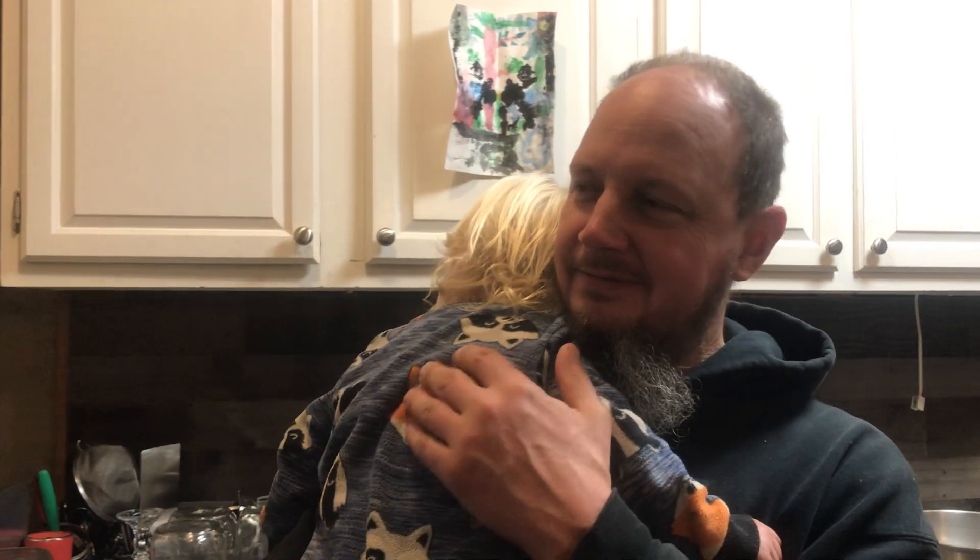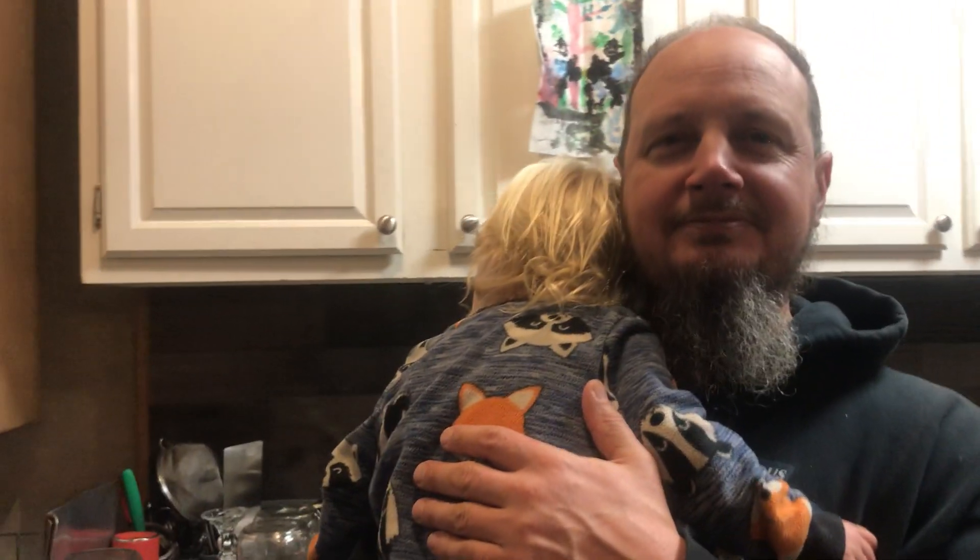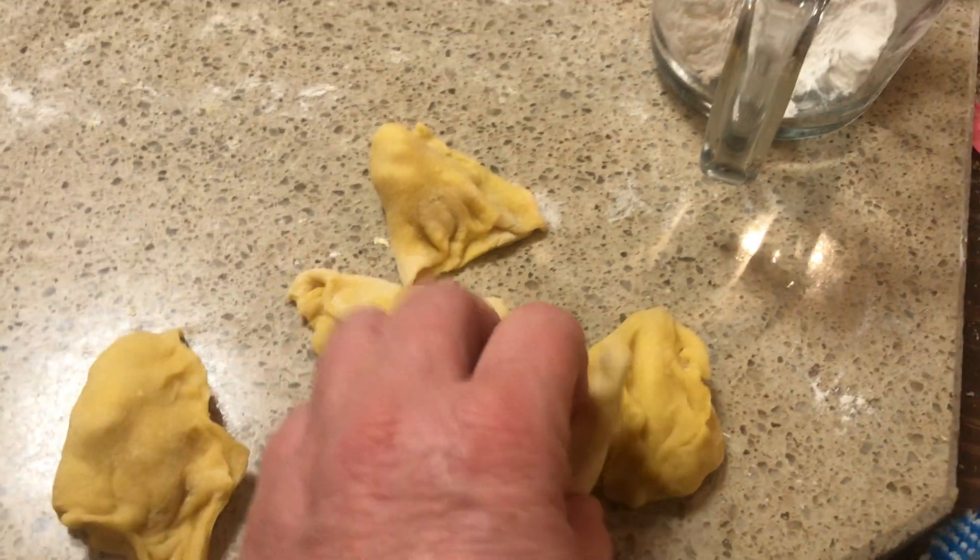Oh daddy, you're moving your nose again. Gideon is eating pasta — the ravioli. And we did make some. So this is the ravioli that we made.